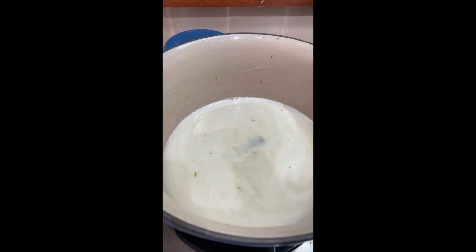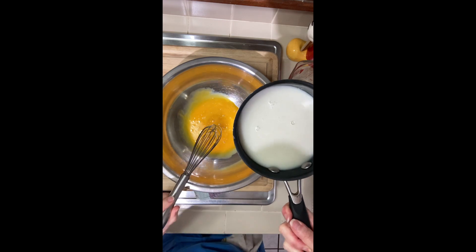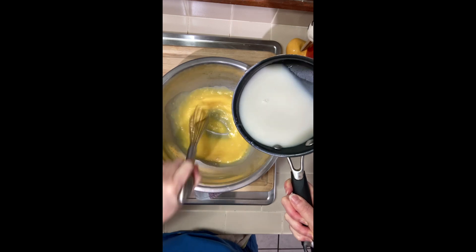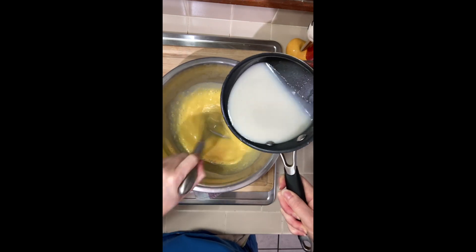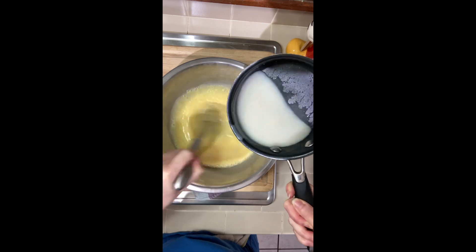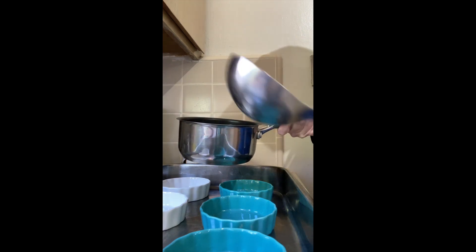You want to temper the eggs by slowly pouring the warm milk into the eggs while continuously whisking — don't stop whisking. You want to cook the eggs without scrambling them, so just keep going until you've completely incorporated all of the milk into your eggs. Now I'm going to pour the custard mix into the ramekins very carefully.